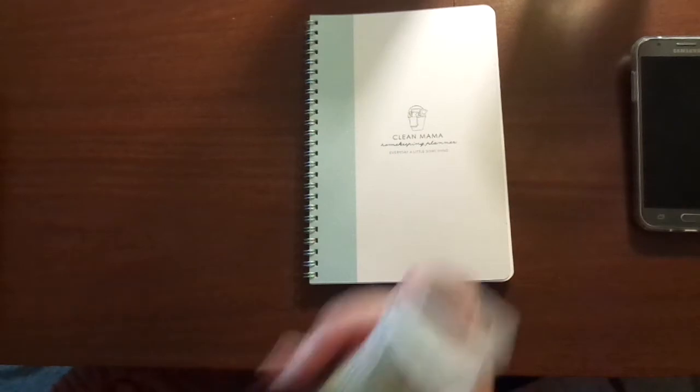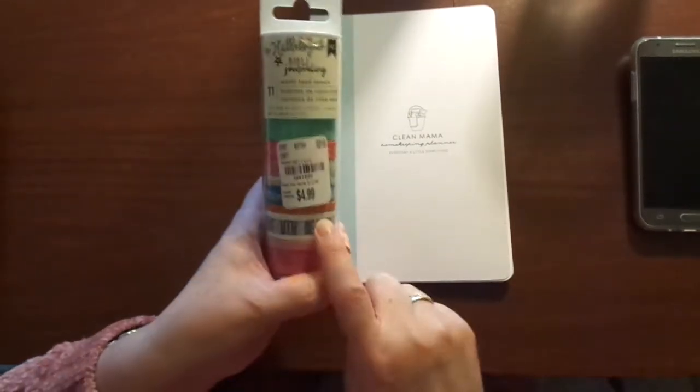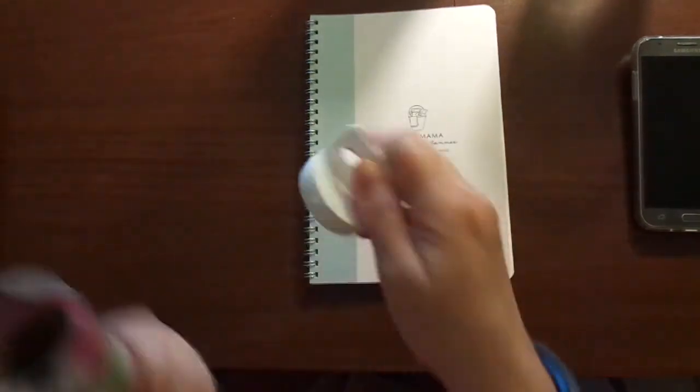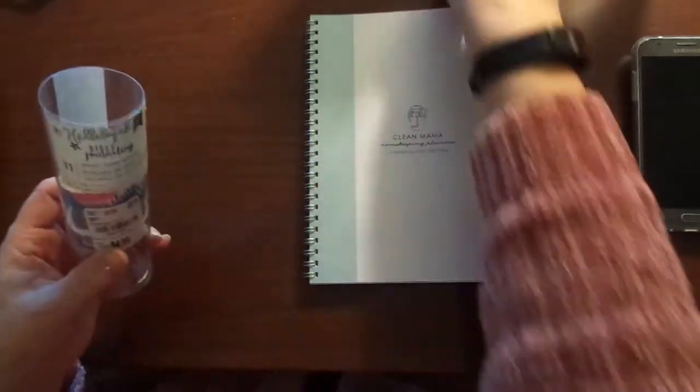I did pick up at Tuesday Morning and I've got another Tuesday Morning haul. Some of these — washi tape rolls — are faith-based and I really love these. These are put out by AC.